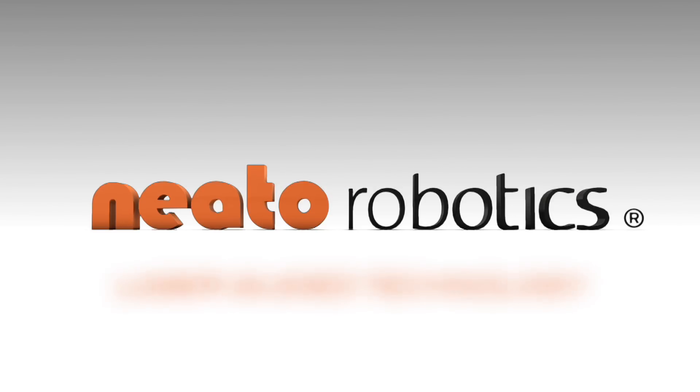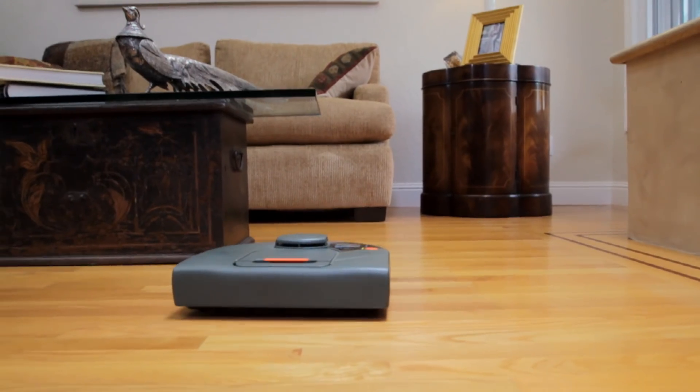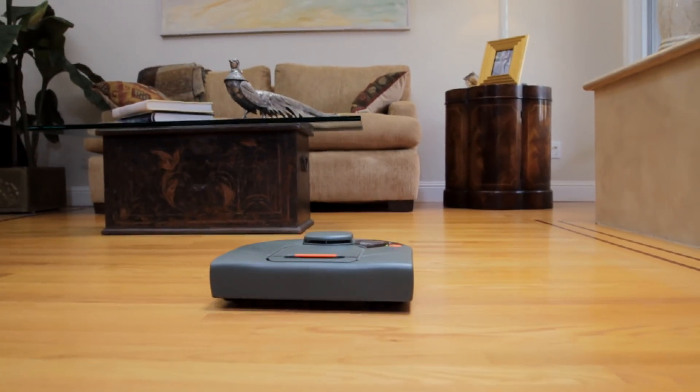Introducing the new line of NITO Automatic Vacuum Cleaners: smart, powerful, methodical. NITO Robotics is bringing advanced robotics intelligence home to everyone.